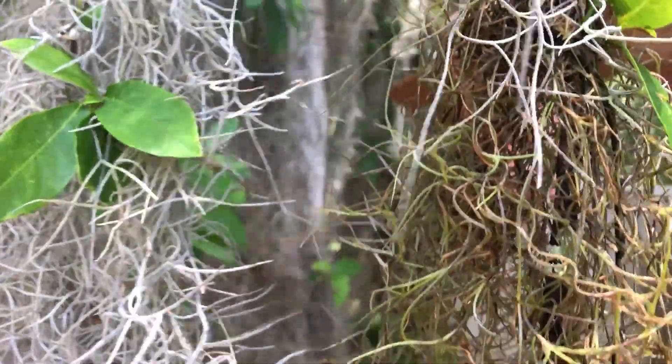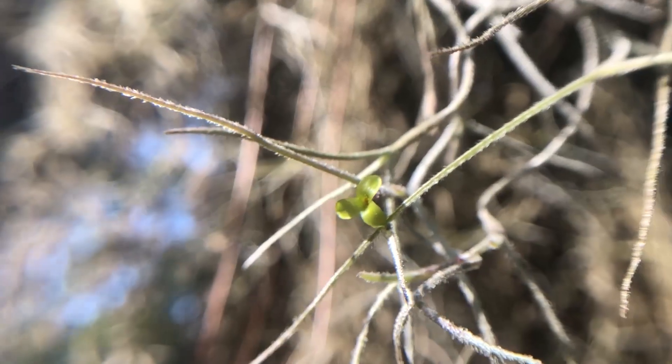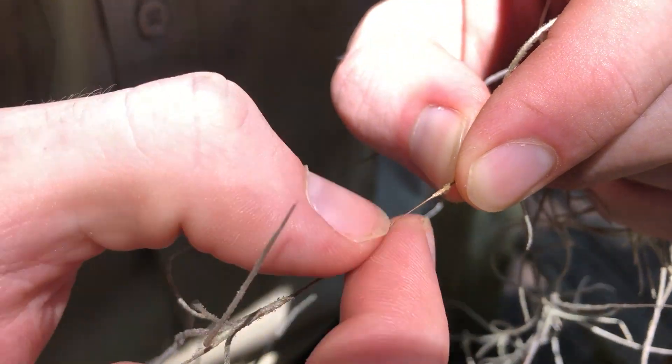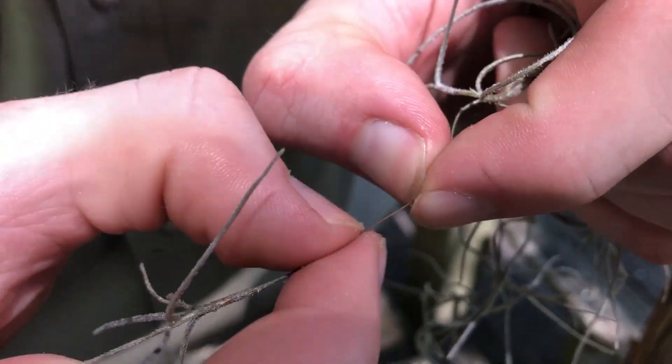Spanish moss is often thought of as gray in color, but it can be quite vibrant. After a rain, it can take on a very green tint. In the springtime, if you take a close look, you can often find a greenish yellow flower blossoming. Once you strip away the outer section of the plant, the inner core is a striking reddish black color.